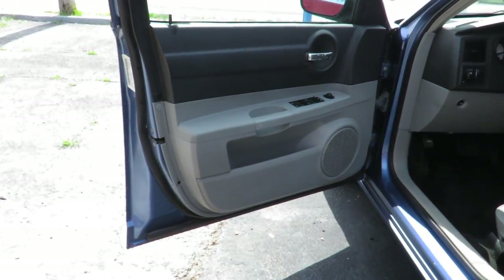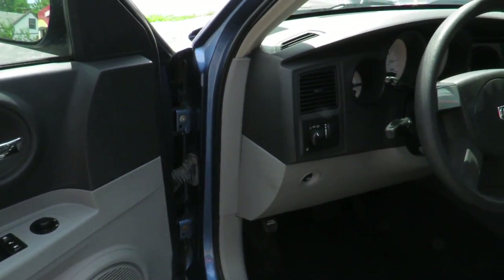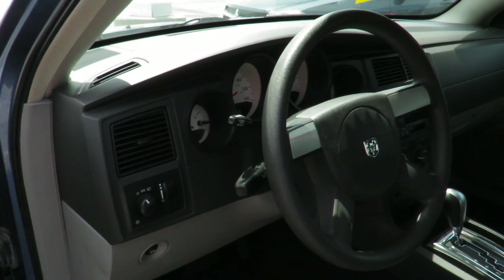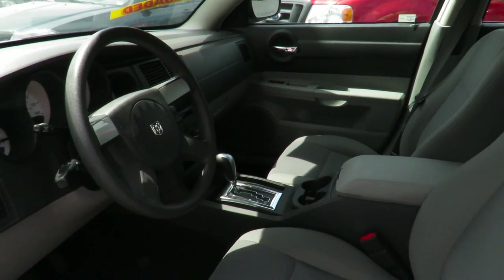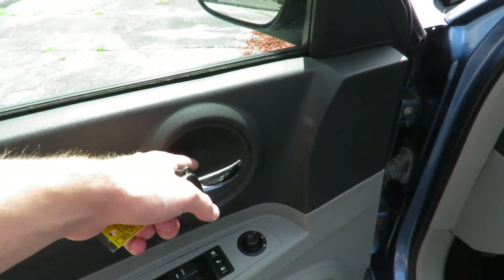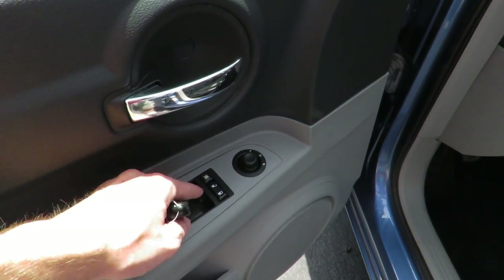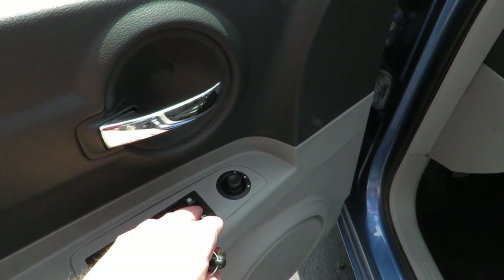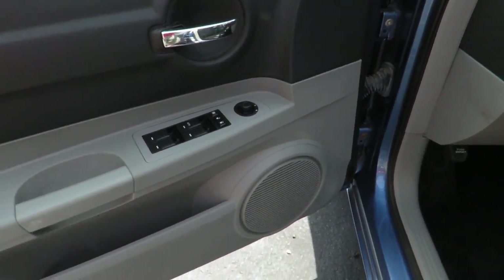This Charger features a two-tone dark grey and tan interior. On the driver side door, you have your manual lock up top, chrome door handle right here, mirror controls right here, all power windows with the automatic driver side window, power locks, window lockouts, and a speaker down below.